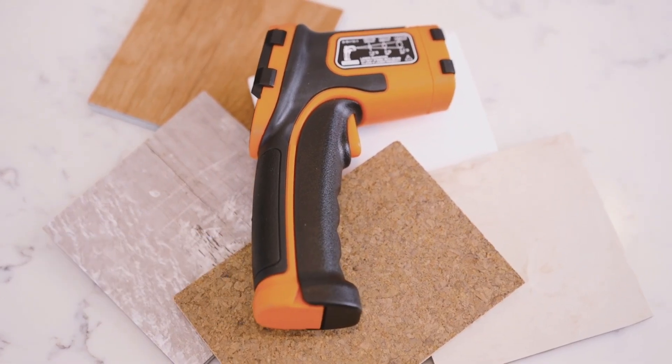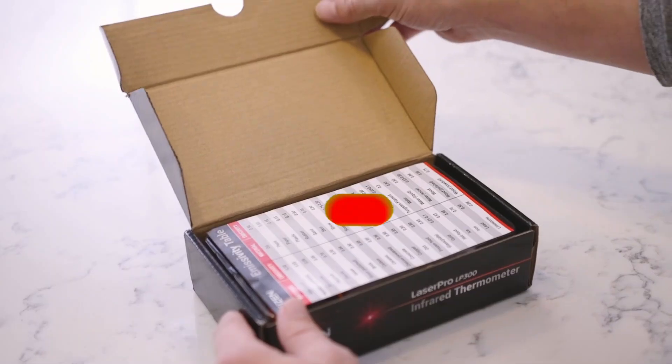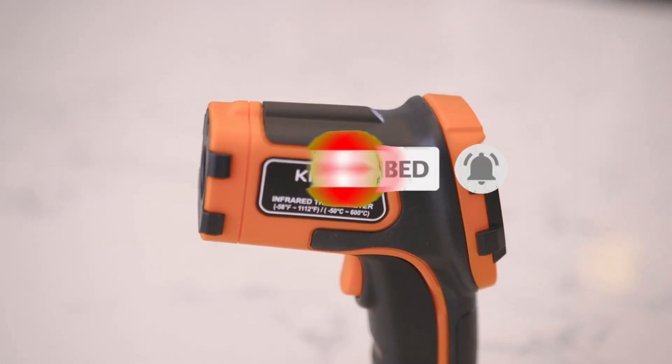So what do you think about this video? If you found it helpful for making your decision easier, kindly subscribe to our channel and click the bell icon to be notified of upcoming videos. Thank you for watching.